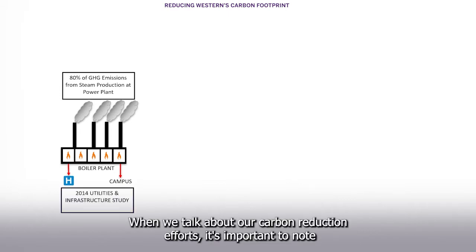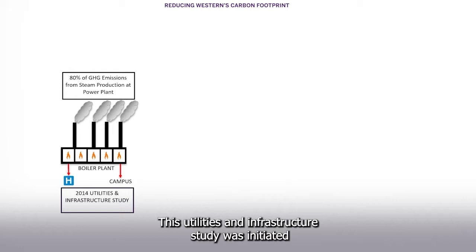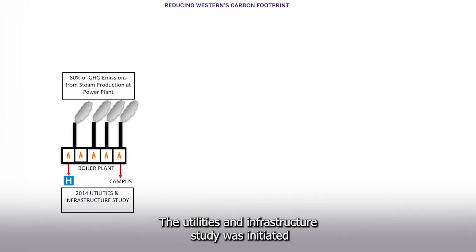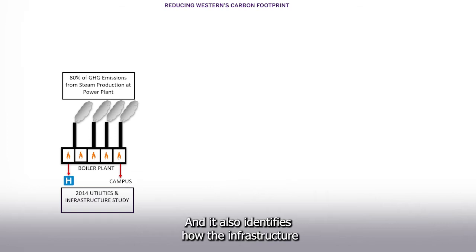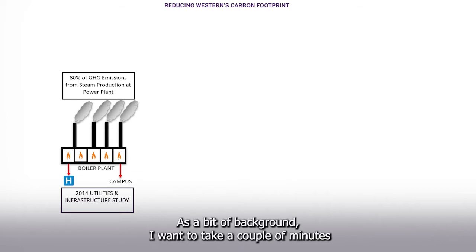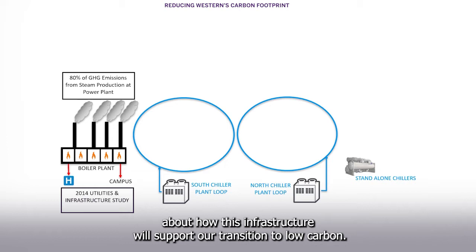When we talk about our carbon reduction efforts, it's important to note that these efforts really started back in 2014 when the University first completed a Utilities and Infrastructure Study. This study was initiated in conjunction with the 2015 Campus Master Plan, which laid out how campus potentially could grow over the next 30 years. The Utilities and Infrastructure Study was initiated to assess the current state of the infrastructure on campus and identify potential constraints and pinch points in the existing system, and also to identify how the infrastructure was going to need to expand and grow to support the Master Plan.